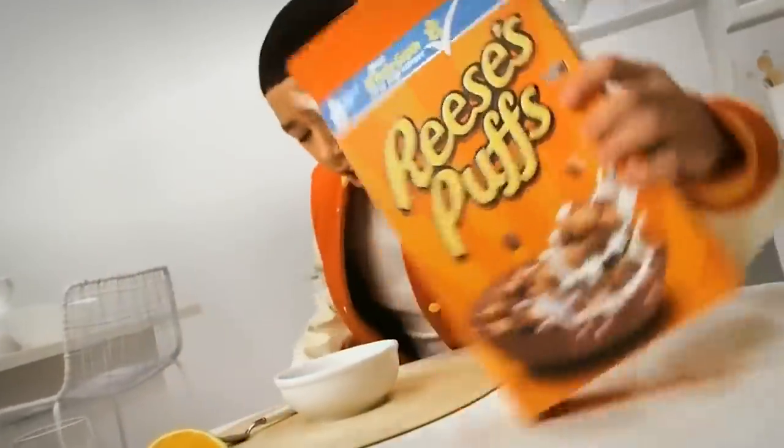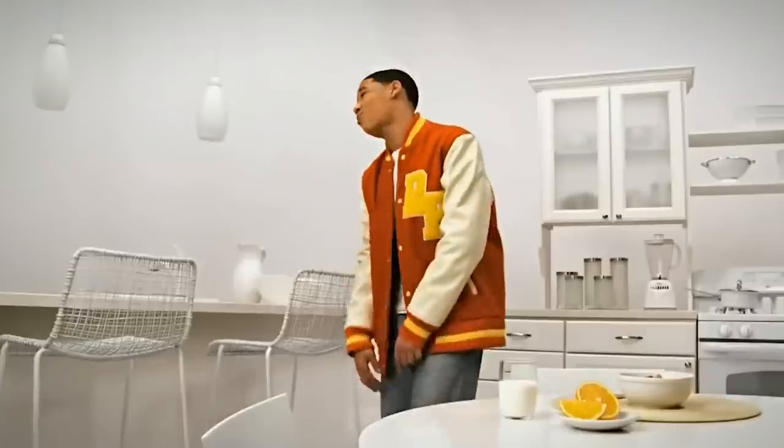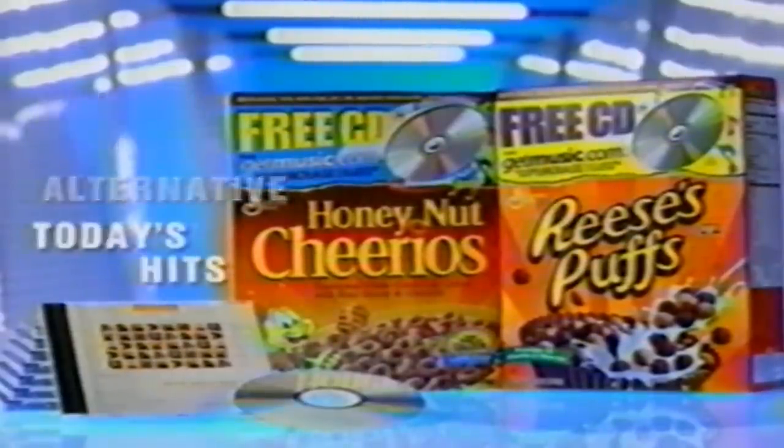2015 saw General Mills phasing out artificial flavors and colors from Reese's Puffs and other cereals. Since then, new shapes and inscrutable metaverse promotions have followed in the cereal's wake, but its place on store shelves has been stable. Kids who grew up with ET on the theater screen, VHS, DVD, and streaming have all made up a steady consumer base for Reese's Puffs.